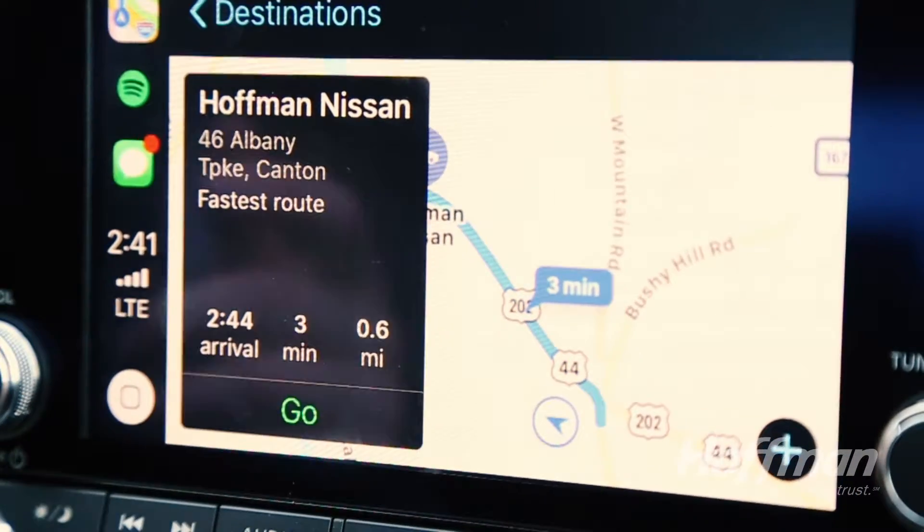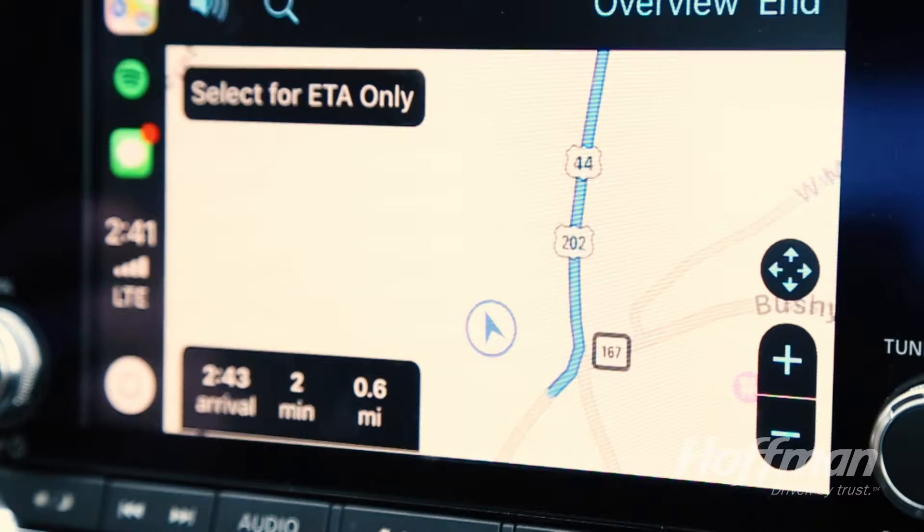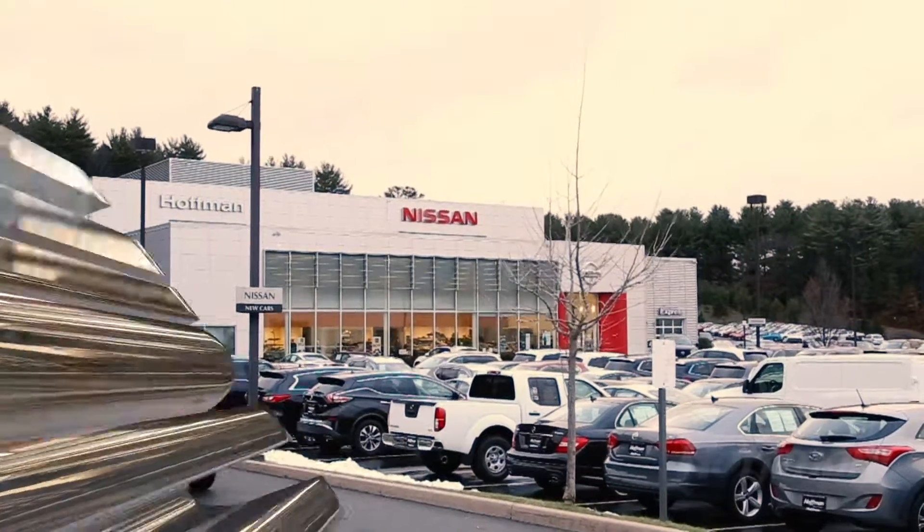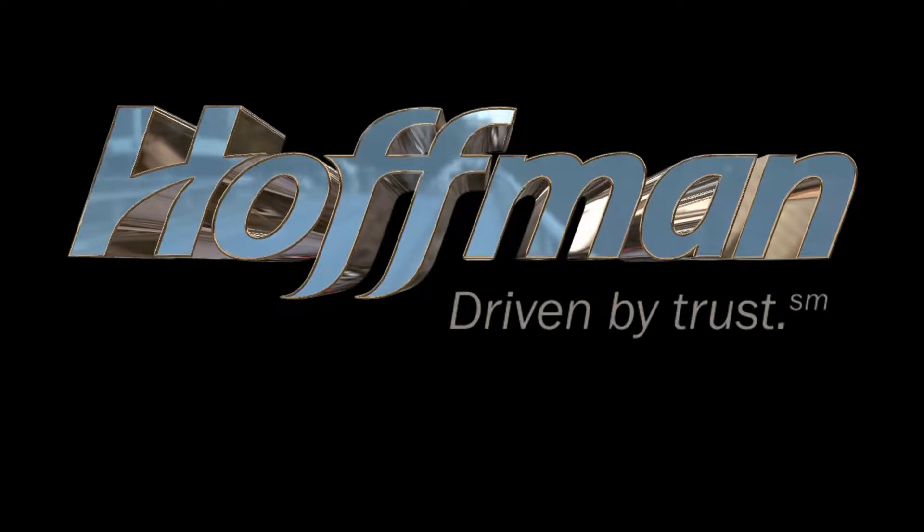Visit us today at Hoffman Nissan on Route 44 on the Avon Canton Line for a test drive. See for yourself how amazing the 2019 Nissan Altima truly is. Hoffman Nissan — driven by trust. Soon to be driven by you.